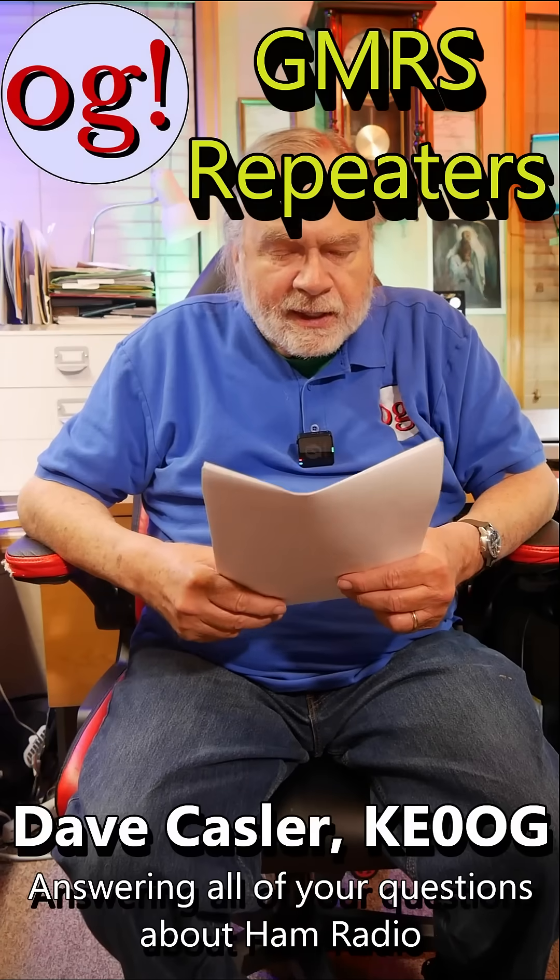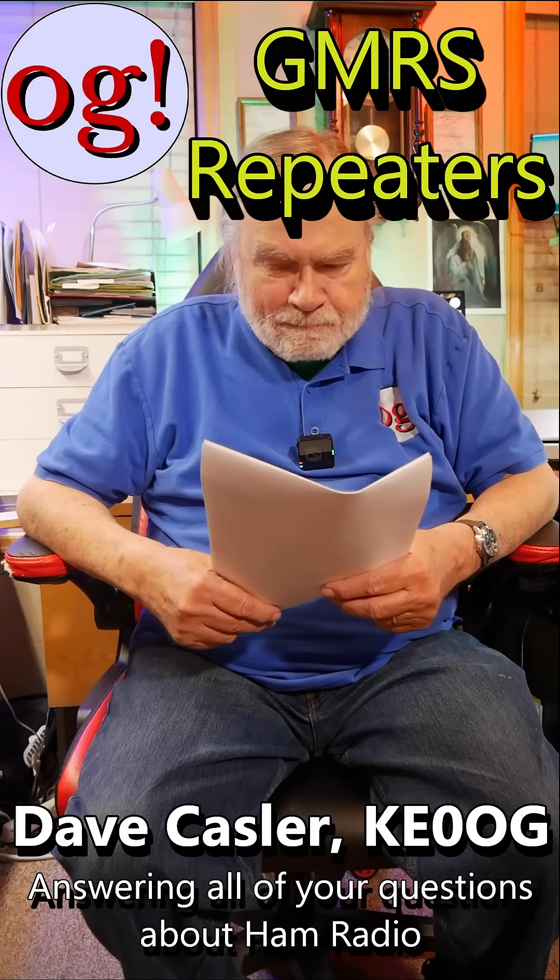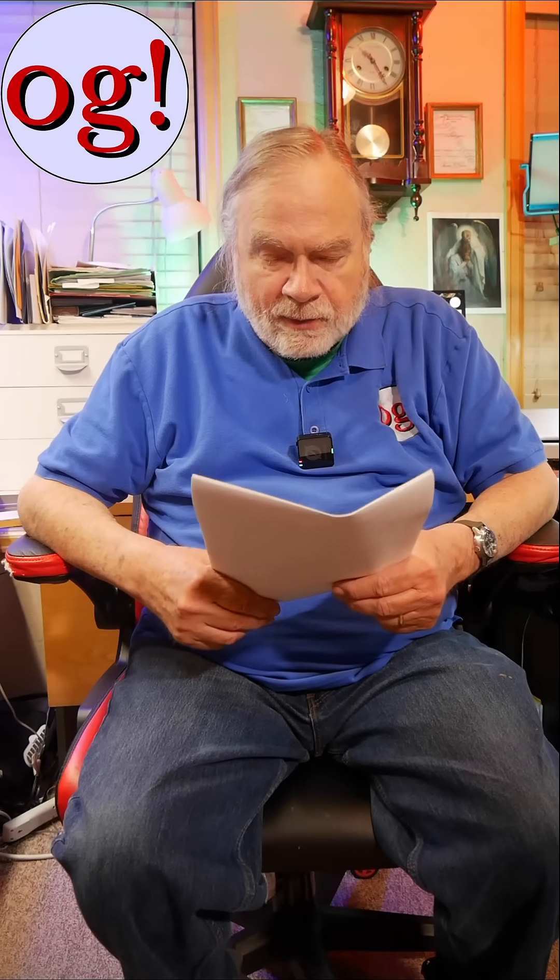Dan Phoenix, UL3RE, on GMRS on 1.25 meters.